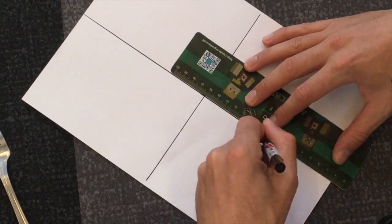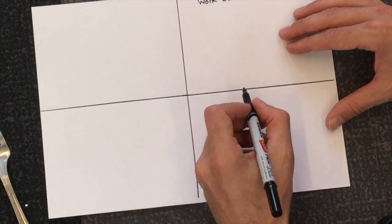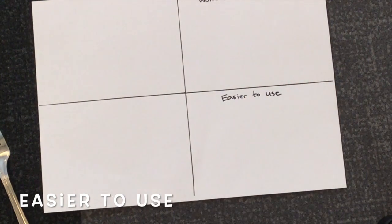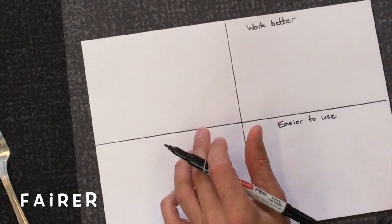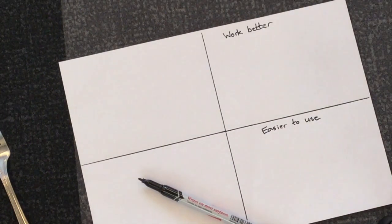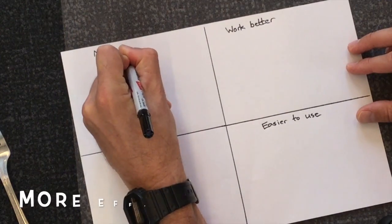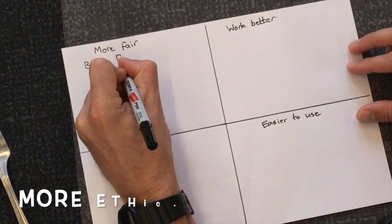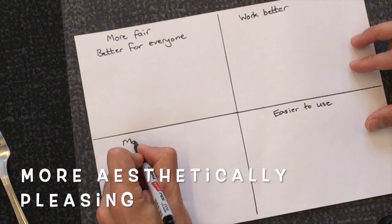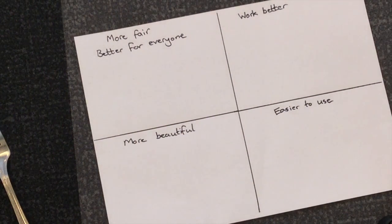Let's organise our piece of paper. We are going to draw four equal rectangles with four headings: work better, easier to use, fairer or more fair, and more beautiful. Another way to say this: instead of 'work better' you could say 'more efficient'; 'easier to use' could be 'more effective'; 'fairer' could be 'more ethical'; and 'more beautiful' could be 'more aesthetically pleasing'. Choose the headings you feel most comfortable with.